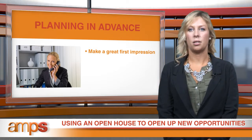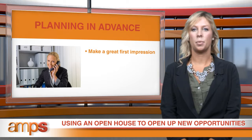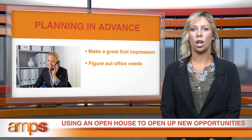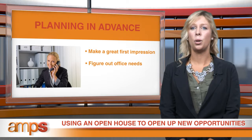Start thinking about your open house six to eight weeks in advance. Off the bat, you'll want to finalize the best date and take care of some initial steps, like figuring out the capacity of your office and considering any technical needs you might have, such as securing a projector or television monitor. You can usually rent that equipment, but if you don't have it, you'll want to start that process early.